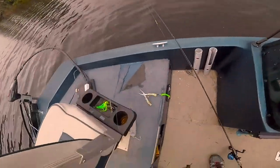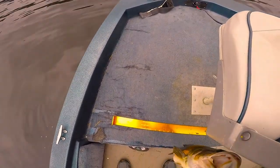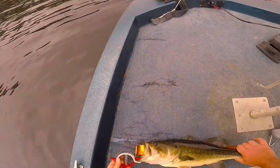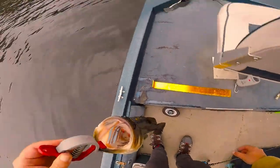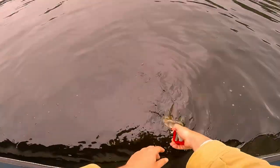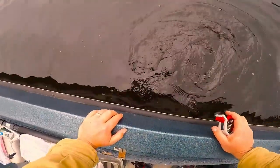Let's see how big he is - a little neat little scale came with the boat. What do we got here? Wow, that is 21 inches - that's a big one. 21 inch bass, four pounds. And there he goes.